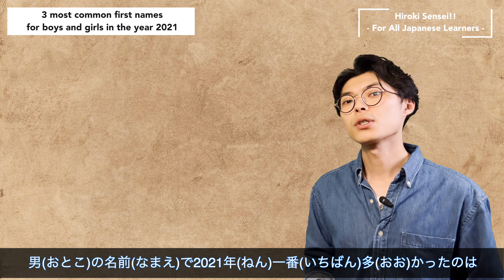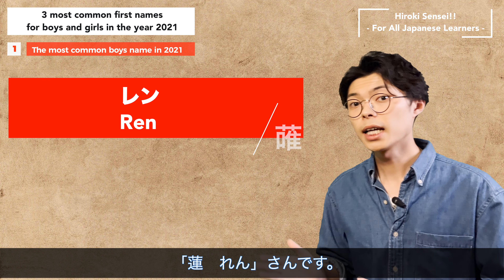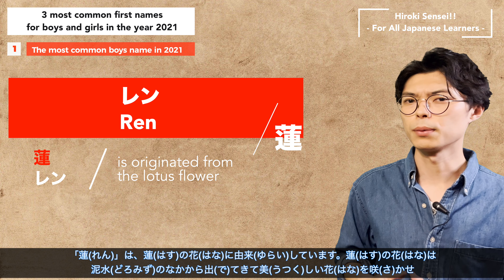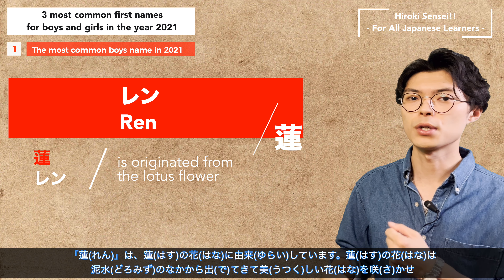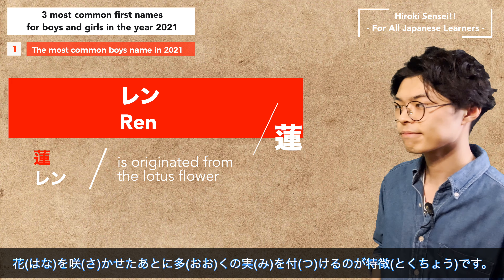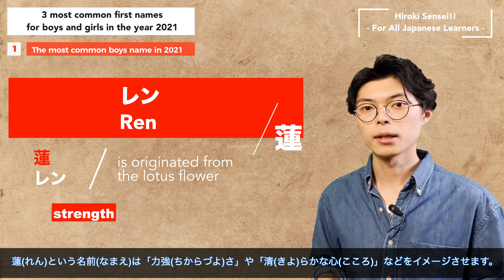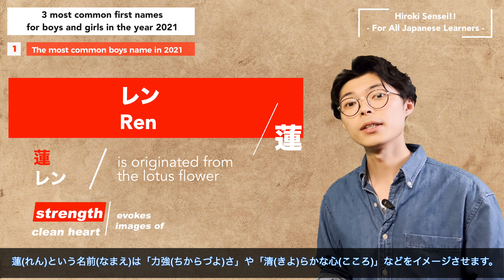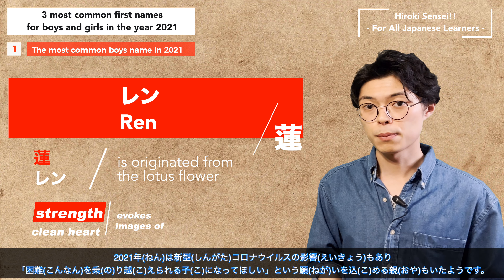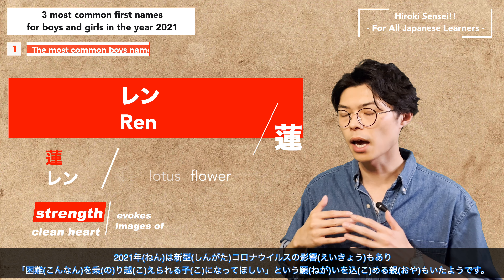The most common boy's name in 2021 was Ren. The name Ren originates from the lotus flower, which blooms beautifully after emerging from muddy water and bears many fruits after blooming. The name Ren evokes an image of strength and a clean heart. In 2021, due to the impact of COVID, some parents expressed their wish that their children would be able to overcome difficulties.